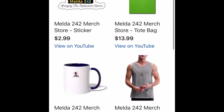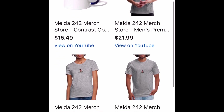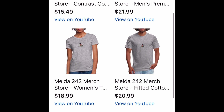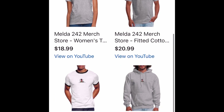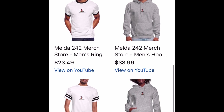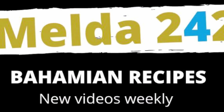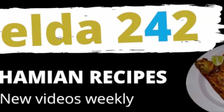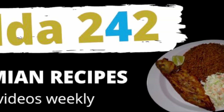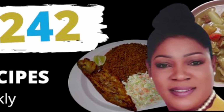We're in Melda's store. She has a sticker, there's the tote, a mug, a tank top. Look at the t-shirts. Yes, you're going to take Melda everywhere with you, baby. And she has hoodies, y'all — she has hoodies. Melda 242: bringing the restaurant home.